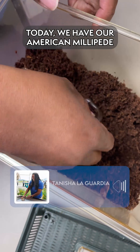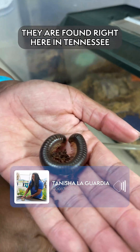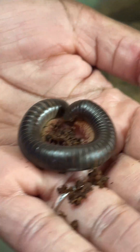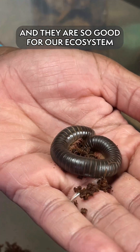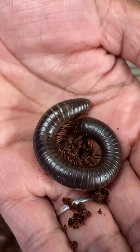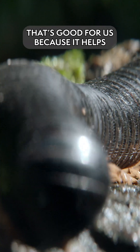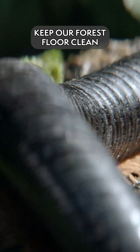Today we have our American millipede, also known as a giant millipede. They are found right here in Tennessee under rocks, under logs and leaves, and they are so good for our ecosystem because they are detritivores. That just means that they eat dead, decaying, or dying matter, and that is good for us because it helps to keep our forest floor clean.